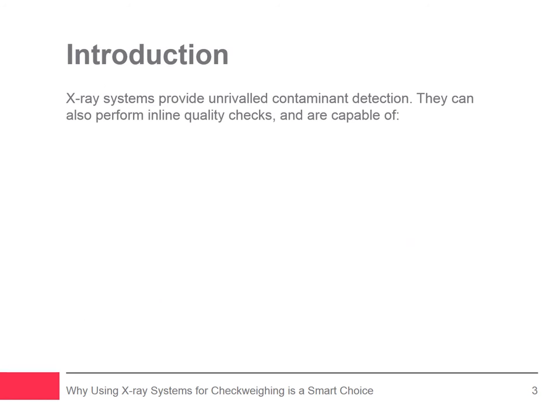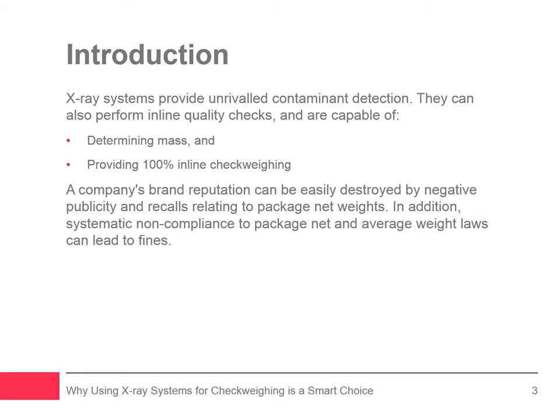X-ray inspection systems provide unrivaled performance for contaminant detection and also perform a wide range of inline quality checks. They are capable of determining mass that can provide 100% inline check weighing inspection to assist manufacturers in meeting local weights and measures regulations for package weight compliance. Consumer brand loyalties can be severely crippled and even destroyed if a company's brand is faced with negative publicity surrounding bad consumer experiences such as a recall relating to package net weights.